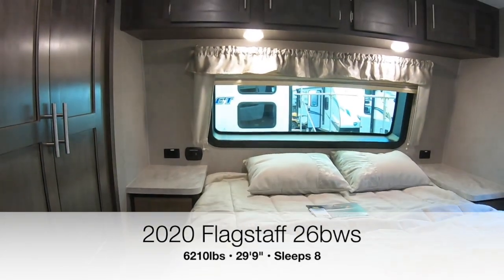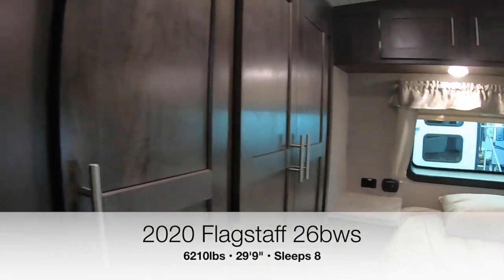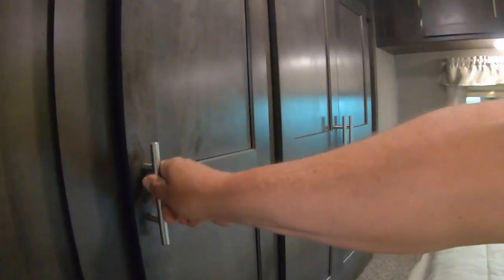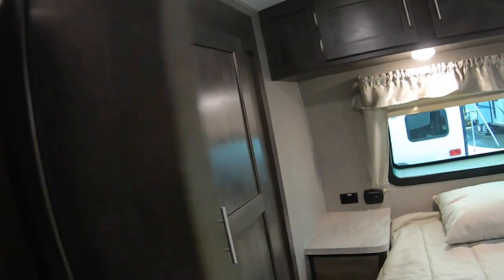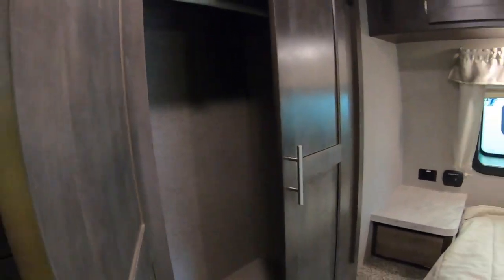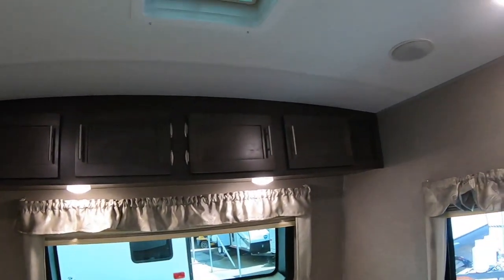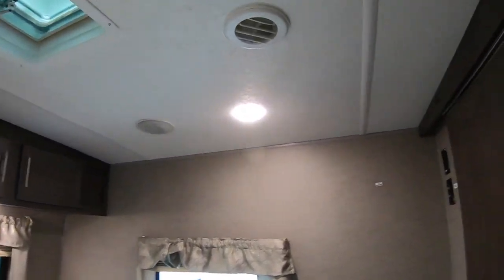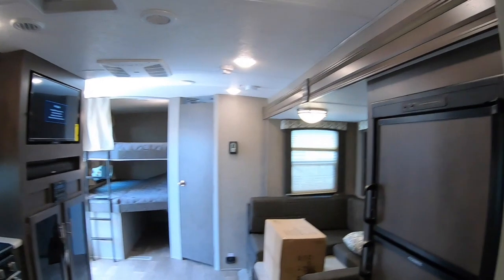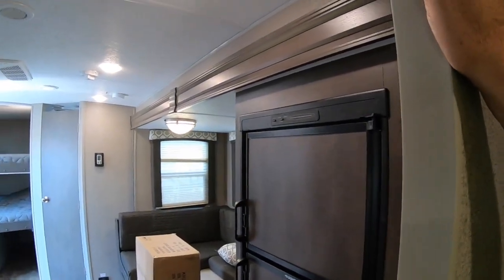This one features a wardrobe slide, so you've got all this cabinet space in here plus a closet. There are speakers in the bedroom, a TV backer, and connections for a second TV if you'd like. Look at all the space in here.